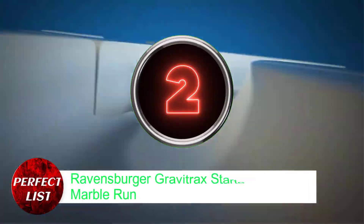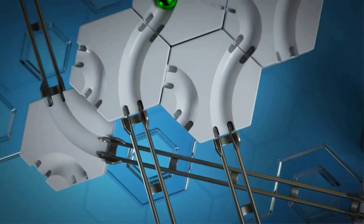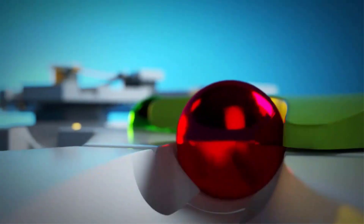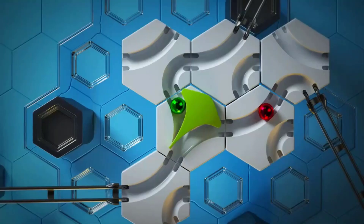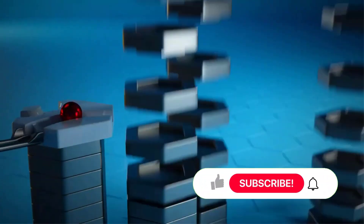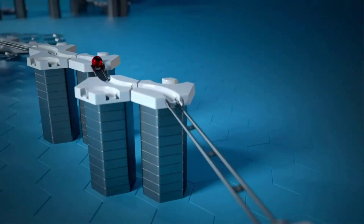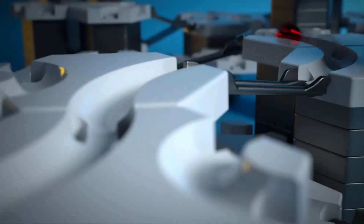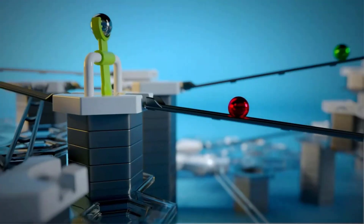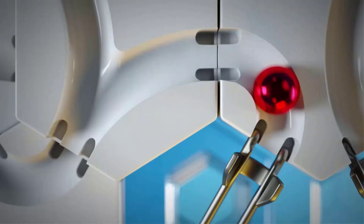Number 2: Ravensburger Gravitrack Starter Set Marble Run. You probably already have some idea of how captivating a marble run can be if you've ever watched a video of one on the internet. With the Gravitrack Starter Set, you can bring the thrill of marble runs into your own house this holiday season. The STEM-oriented activity can be approached most effectively using the 122-piece set. If your child develops a passion for designing marble runs, you will have the option to purchase extension packs in the future. Children aged 8 and older would benefit greatly from this set.